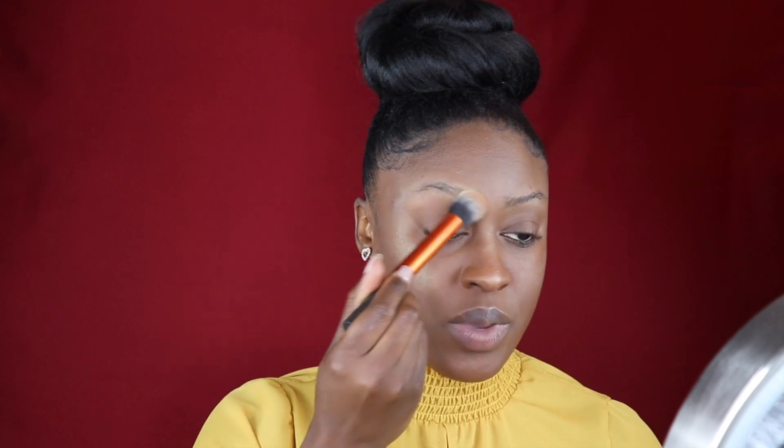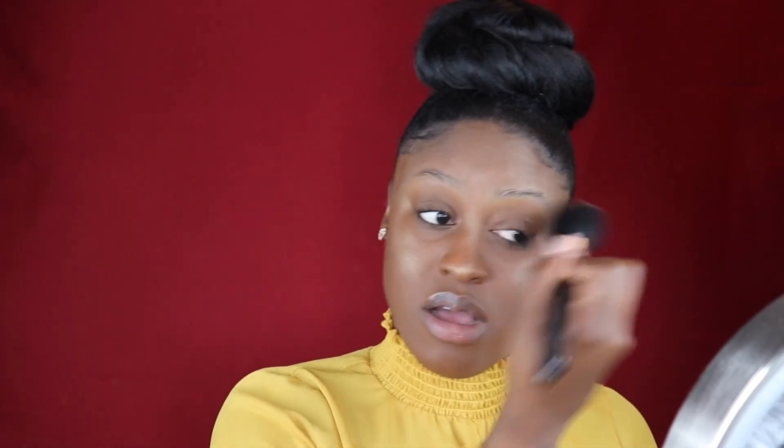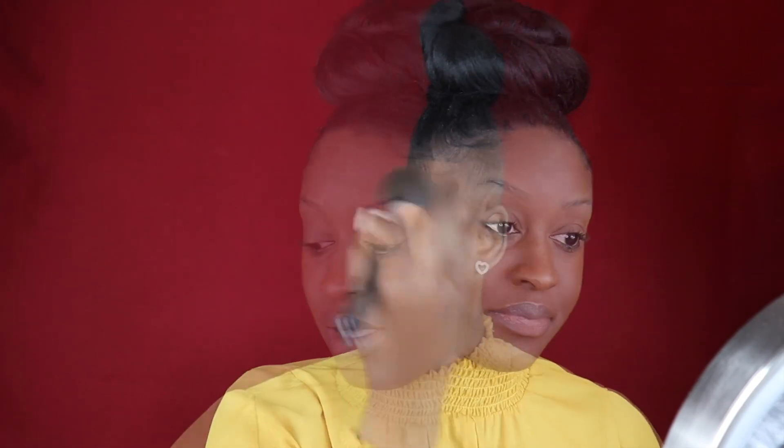So the first step in my brow routine is to set my brows with my Sasha Buttercup. After I pat it over my brows, I just gently dust it off, and then I use my spoolie to kind of brush my brows into place.